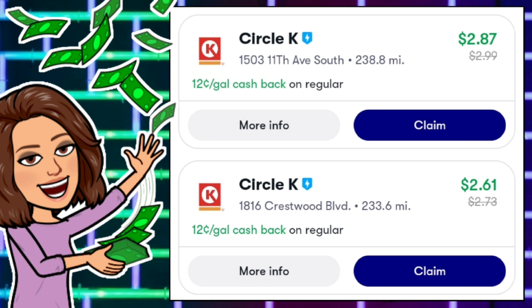The number one way is on your gas purchases. Looking at a couple of offers in the Birmingham, Alabama area: the Circle K on 11th Avenue is $2.99 normally, and the one on Crestwood Boulevard is normally $2.73. Both locations are going to give us back $0.12 per gallon on regular gasoline. If you click on either offer, they usually have other offers for other grades of gas too. On Crestwood Boulevard, after that $0.12 per gallon cash back, that makes each gallon of gas $2.61 — a pretty good savings. All those pennies add up.